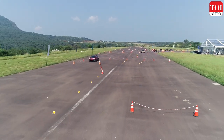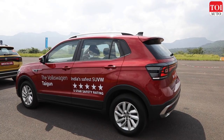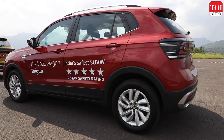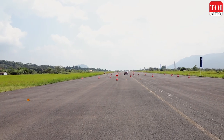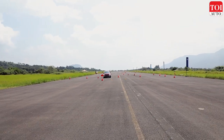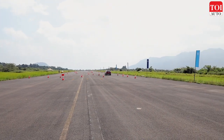Most importantly, the Taigun has got another feather in its cap by becoming the safest SUV in India to be crash tested by the Global NCAP. In the Global NCAP test, the Volkswagen Taigun scored 5 stars and the highest score in the child safety department as well.